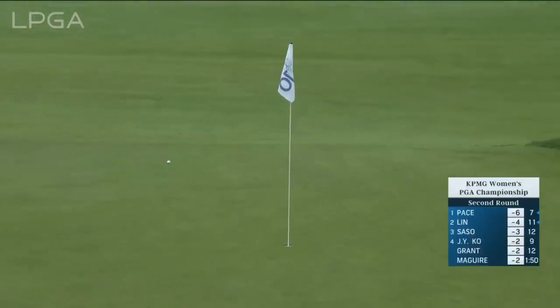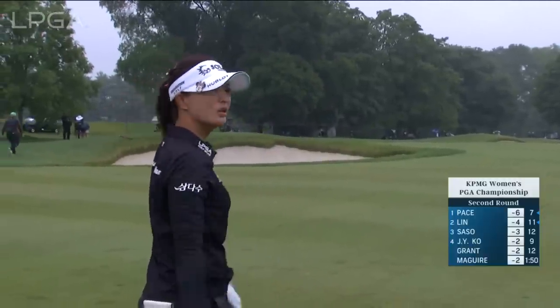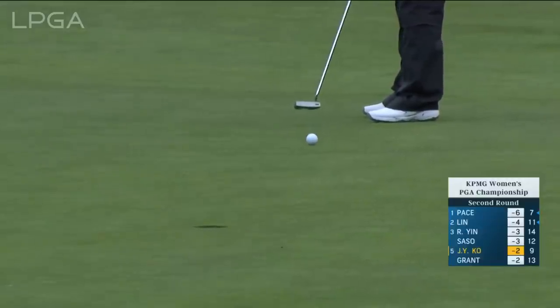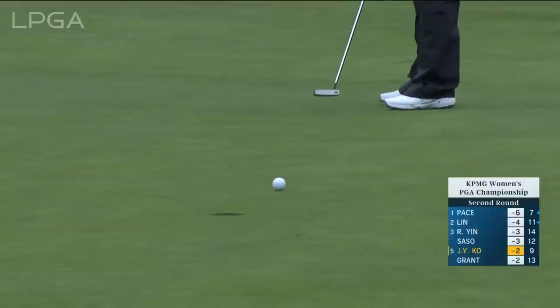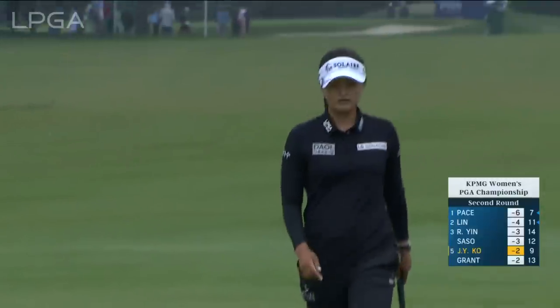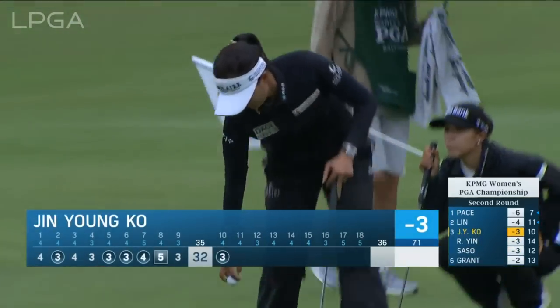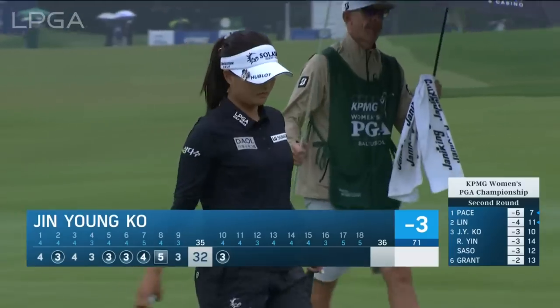The golf course has been pretty firm up until this morning. This is Jin Young-Ko for her birdie at the 10th. It's almost like she's putting up a little valley here — there's a slope to the right and a slope to the left. Straight in the hole. Her putting stroke looks really impressive so far today, just so rhythmic. Fifth birdie.